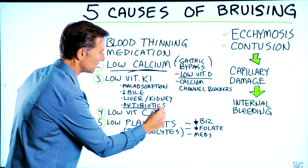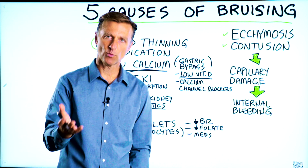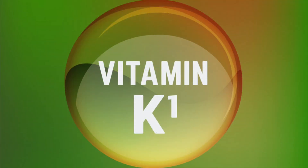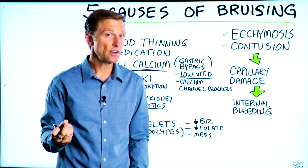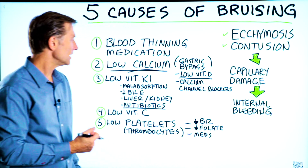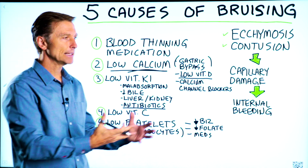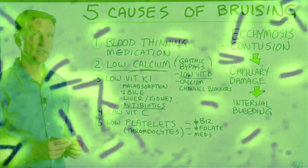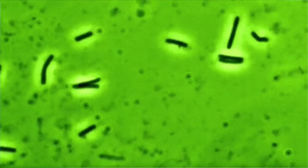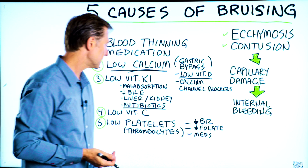Antibiotics also destroy the bacteria that make vitamin K1. Vitamin K1 is very important because bleeding internally is very anti-survival. Not only does K1 come from leafy greens and vegetables, but it also comes from your own bacteria as a backup. If you destroy the bacteria, that could be one source of vitamin K1 deficiency.